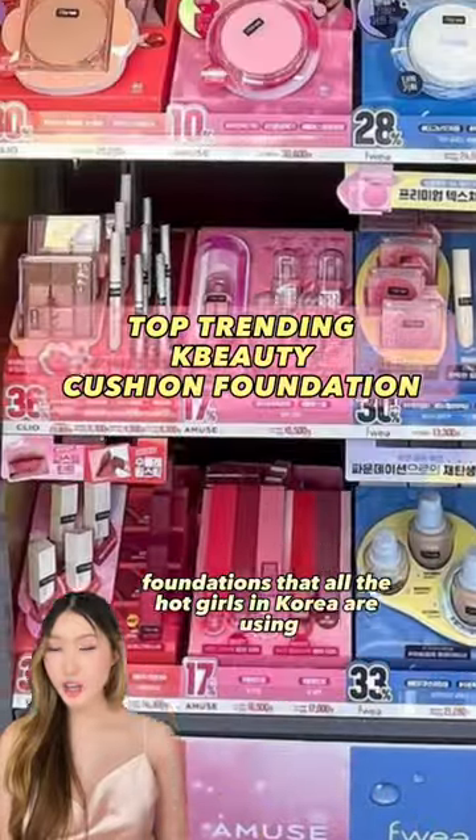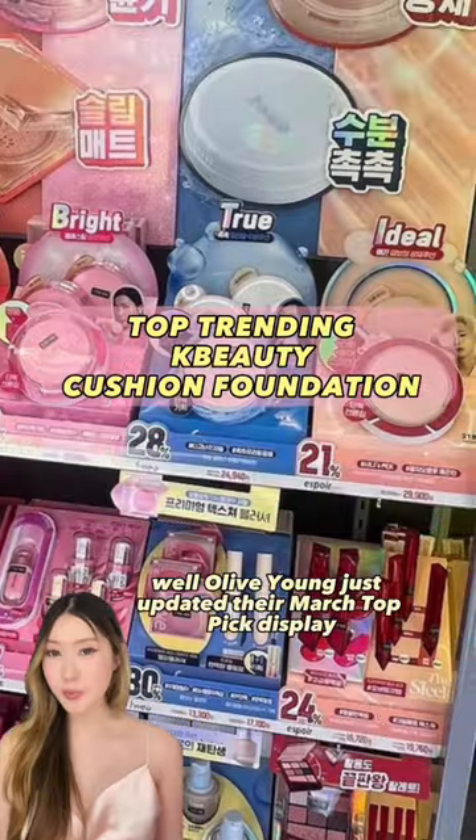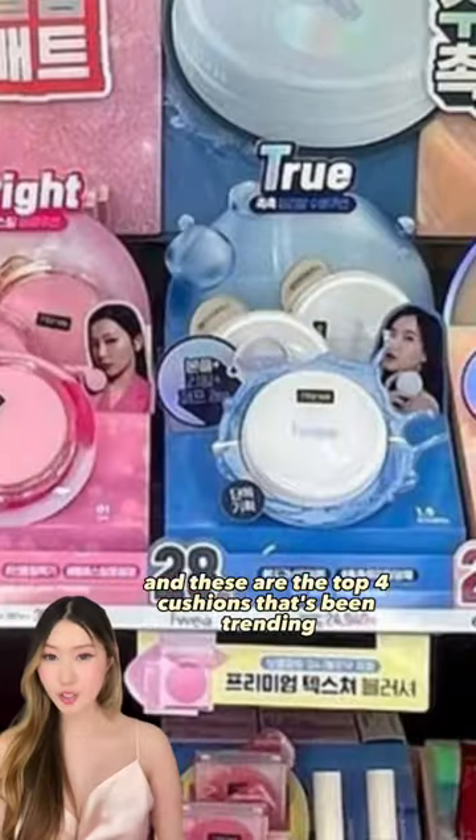What are the top K-Beauty cushion foundations that all the hot girls in Korea are using? Well, Alliving just updated their March Top Pick display, and these are the top 4 cushions that's been trending.